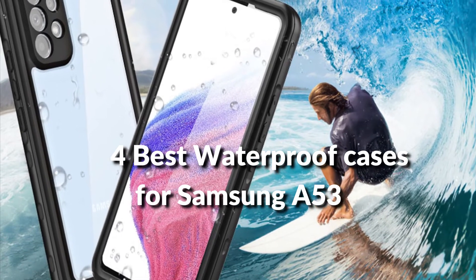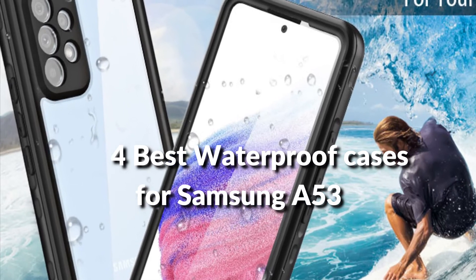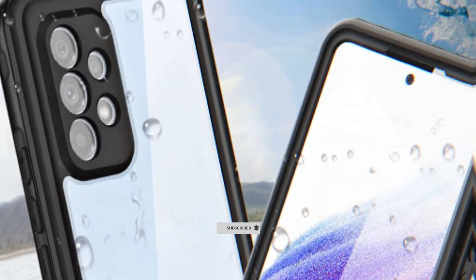In this episode, I will show you the 4 best waterproof cases for Samsung A53 5G in 2022. Before proceeding to the video, subscribe to my channel for future updates. Let's get started.